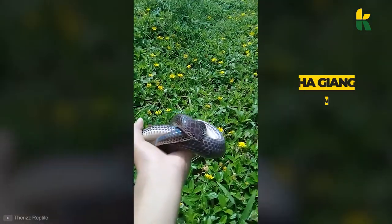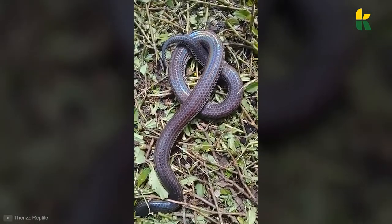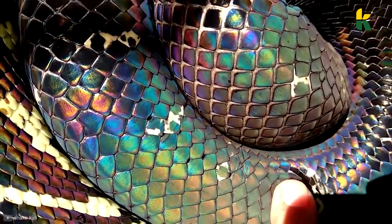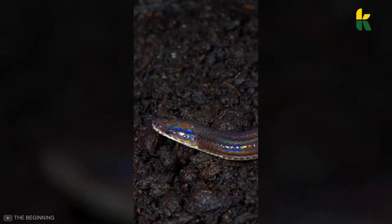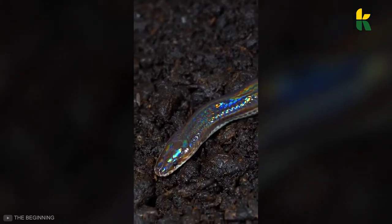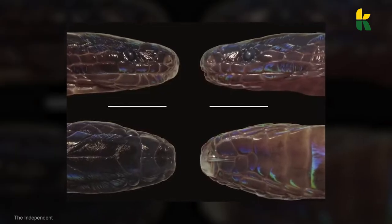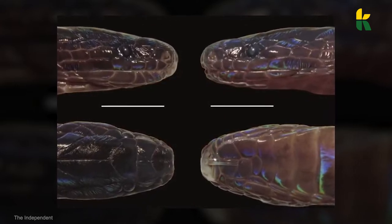They've been uncovered in Ha Giang Province in Vietnam, and have these oddly patterned scales all over their body. Researchers believe that these snakes evolved earlier when compared to other snakes. This is important because if studied, they might tell us something about the evolution of snakes that we just don't know. But they're really hard to find, so we can't seem to unearth the mysteries they're hiding just yet.